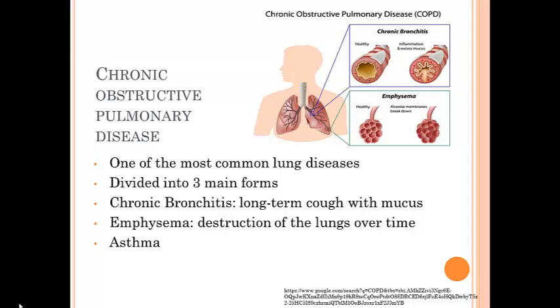COPD refers to a group of lung diseases that block airflow and make breathing difficult. Emphysema and chronic bronchitis are the two most common conditions that make this up. Chronic bronchitis is an inflammation of the lining of the bronchial tubes, which carry air to and from your lungs. These bronchial tubes get inflamed and make mucus that can narrow or block the airways, making it hard for these patients to breathe.